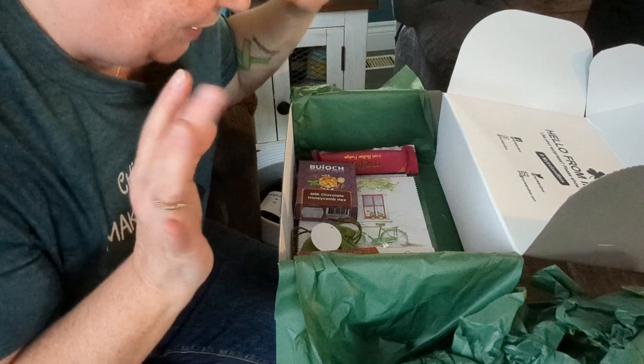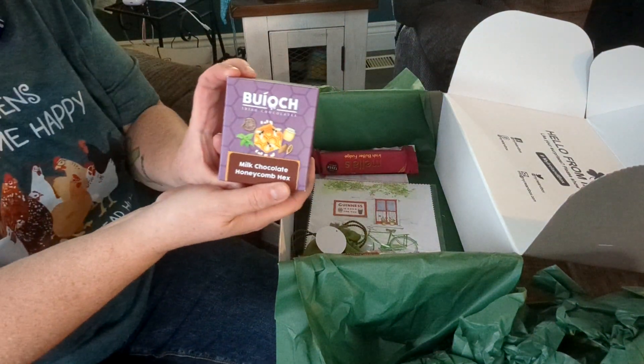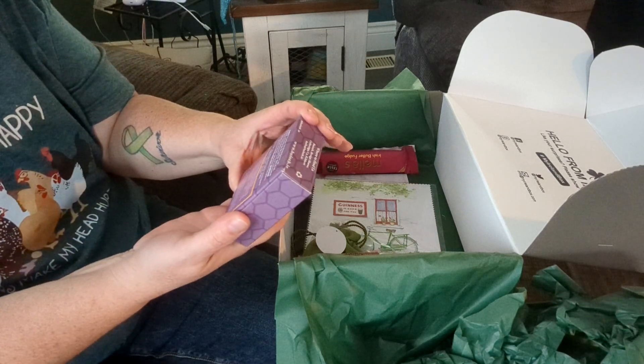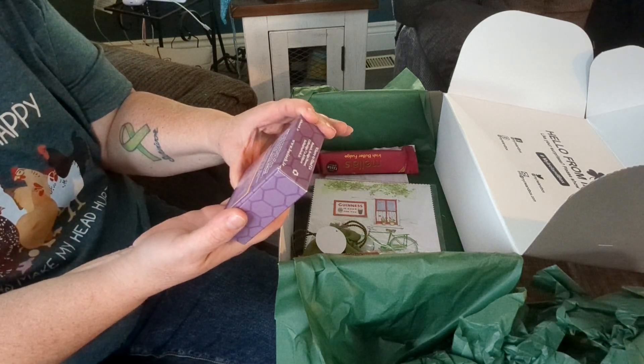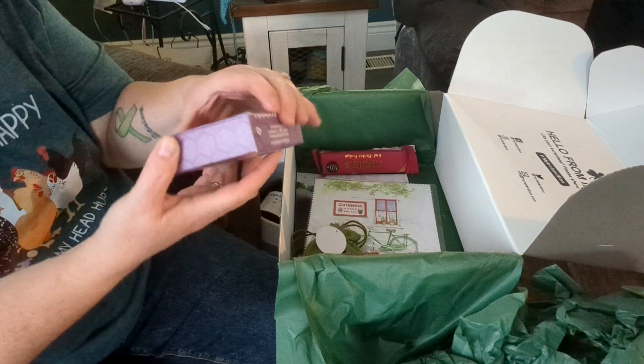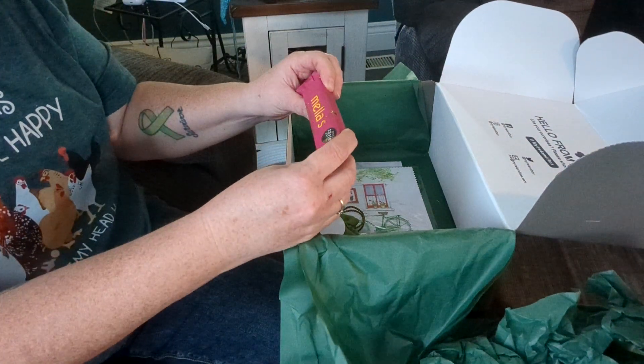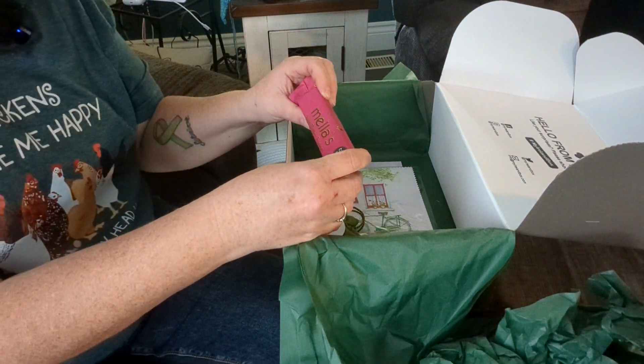So we got those. What else is in here? Milk chocolate honeycomb — oh that sounds really good. We'll try that in a minute. Oh, it looks like we got lots of chocolate Irish butter fudge!